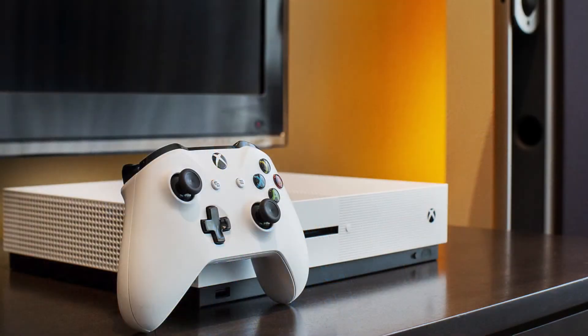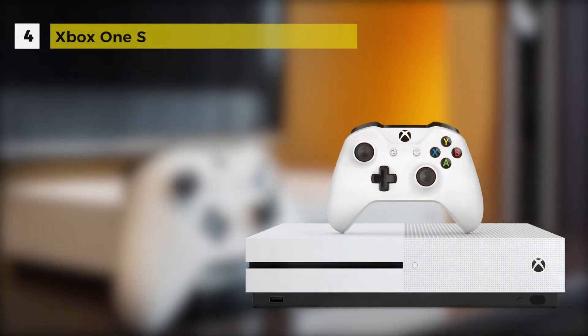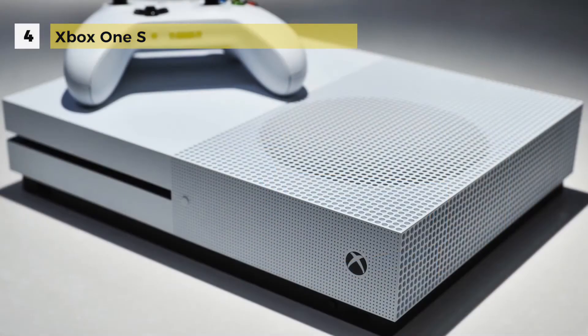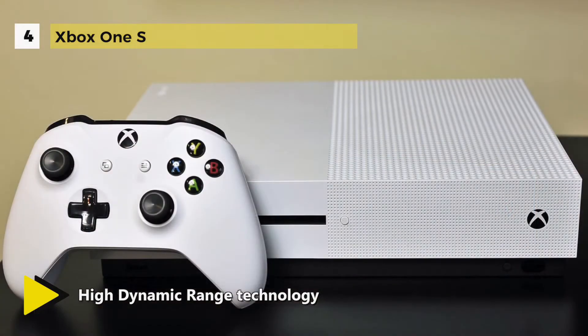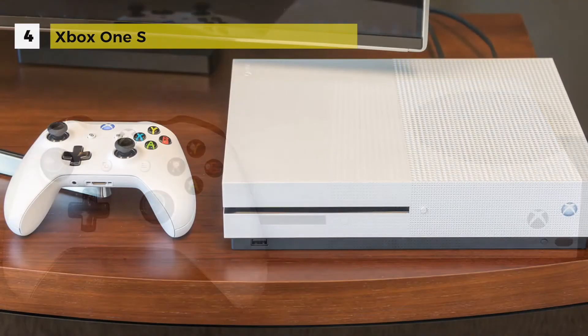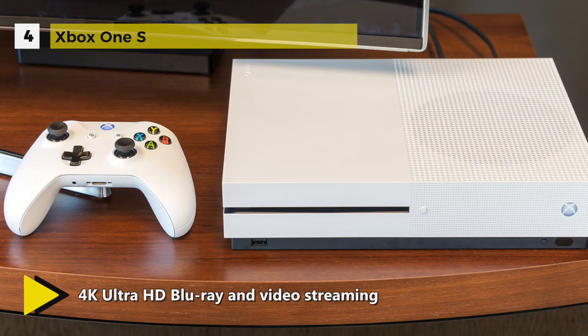At an astonishing 40% smaller footprint than its predecessor, the Xbox One S is one beautiful console. It's powered by an 8-core AMD custom CPU clocked at 1.75 gigahertz and the same Radeon GPU with 1.23 teraflops peak shader throughput and 8 gigabytes of DDR3 RAM.